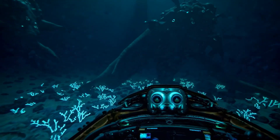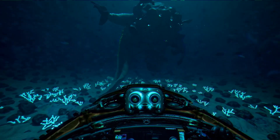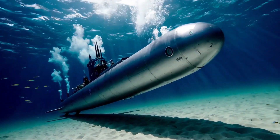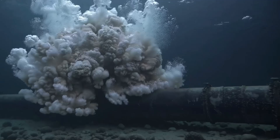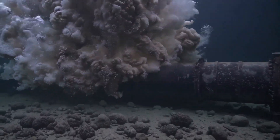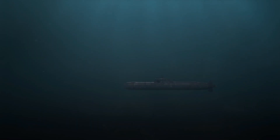Submarines are built to be able to dive deep into the water and then return to the surface. To do this, submarines are designed with special technology that allows them to control how much water they take in and how much they push out. This is called buoyancy. When a submarine wants to dive, it fills large tanks inside the vessel with water.